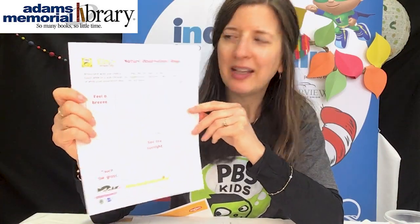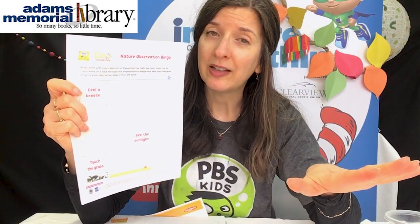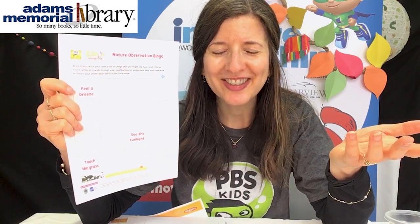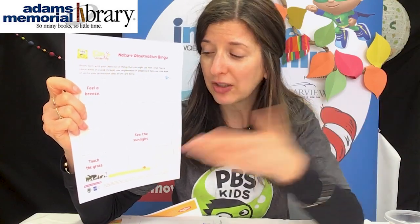Eleanor Wonders Why has a nature bingo. Before you go outside, you can decide a lot of different things that maybe you can see, put them on your bingo card, and everybody could do it a little differently. You can either just have the fun of going out and walking around and enjoying the fall weather as the prize, or maybe you get something else — maybe you get the last cookie. Whatever makes a good prize to you.